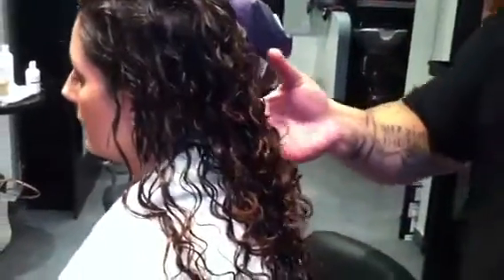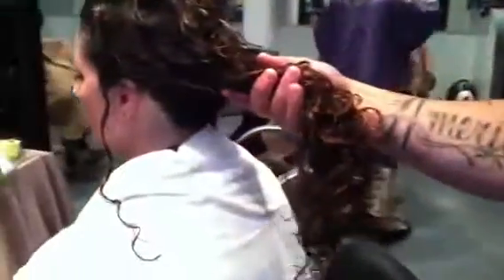Section by section, we went through, smoothed the sections out, created a little bit of movement, got that waveform in there. Once you get the gel all the way through from roots to ends, I just had her kind of slide down in the chair and we're going to diffuse her hair.